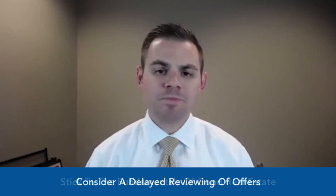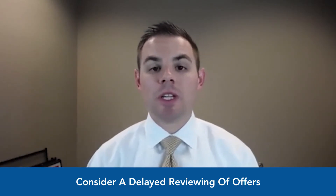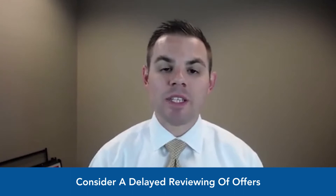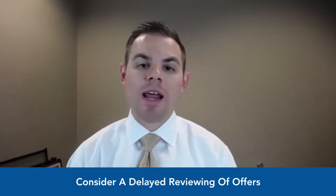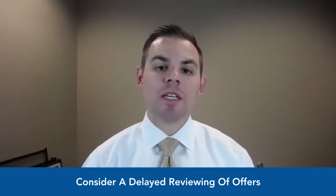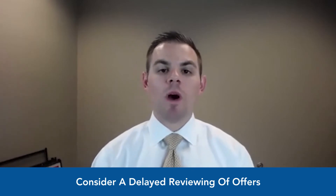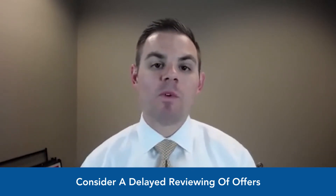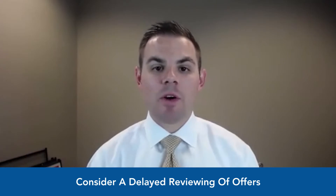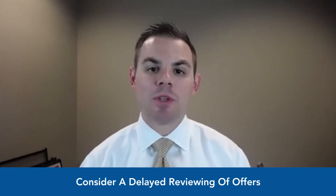One last tip for sellers: depending on the area and price point, you might want to consider a delayed review of offers. Typically we list on a first-come, first-serve basis — if we list Thursday and get an offer Friday, we may review it right away. But on listings we know will sell, we'll list Thursday and say we're reviewing all offers on Monday, giving everyone a chance to see the property over the weekend before we consider any offers. That strategy can backfire if you only get one offer or it turns people away, so I typically only do it on listings I'm confident will sell.